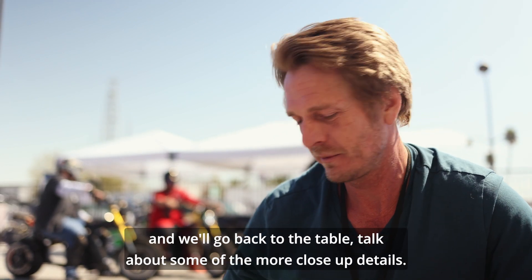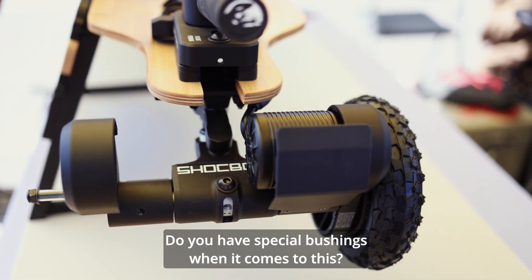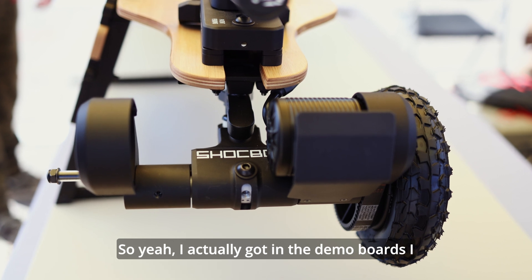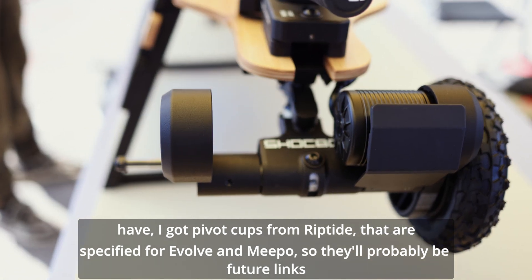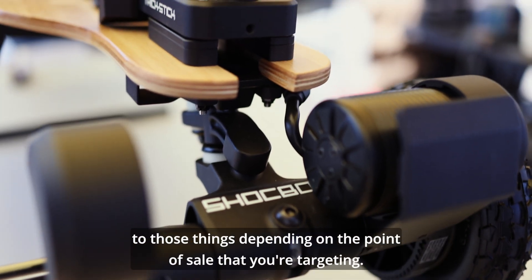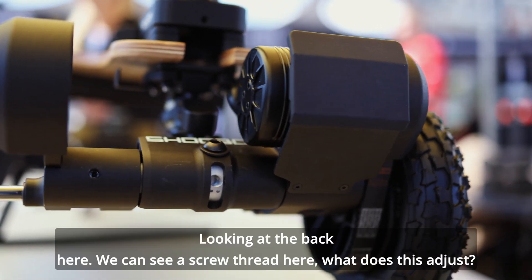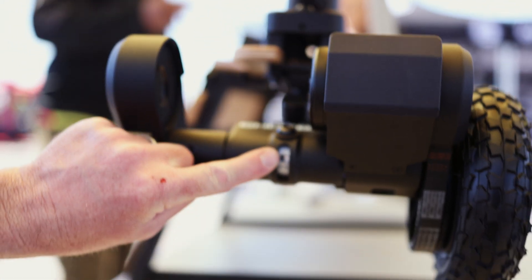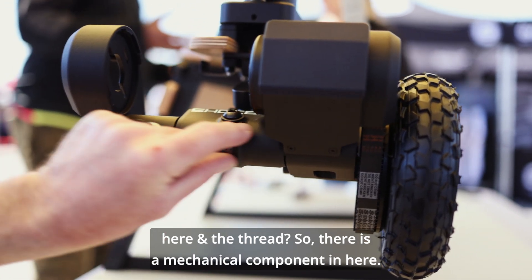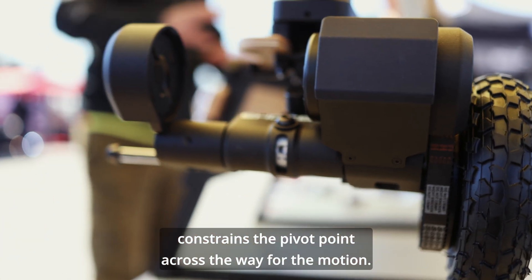Let's pause and go back to the table for some close-up details. I am using pivot cups from Riptide. In the demo boards I have the pivot haxel. There will probably be future links to those things depending on the point of sale you're targeting. Looking at the back here, you can see an interesting thread — the center component and the thread. There is a mechanical component in here defined as the pivot axle, and that's what gives the preload and constrains the pivot point for the motion.